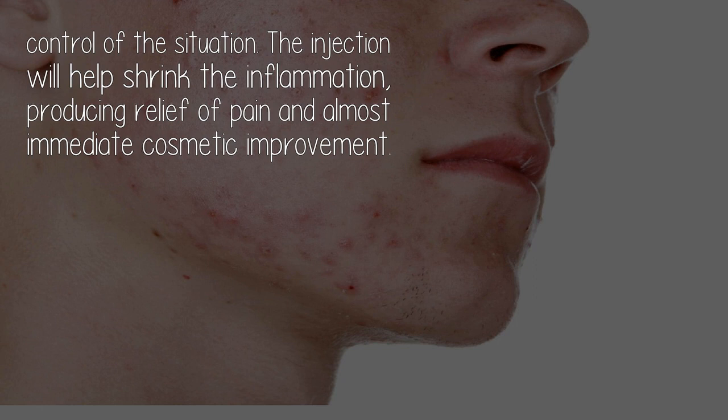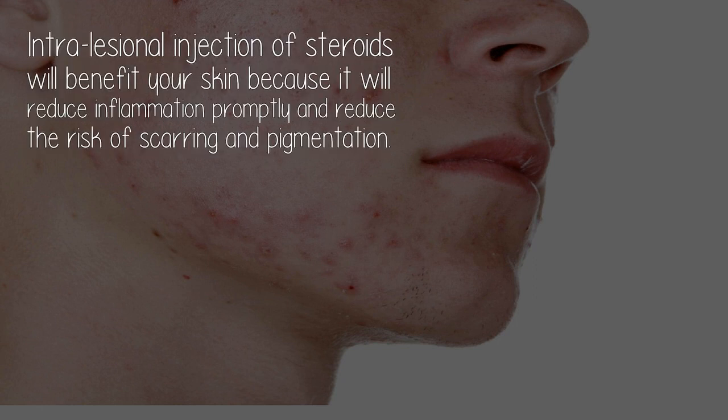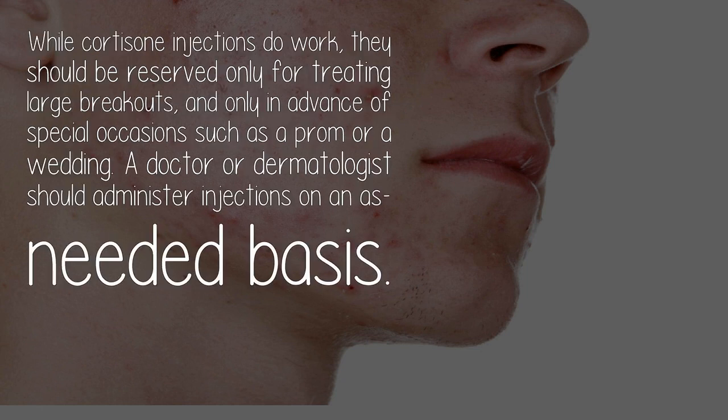The injection will help shrink the inflammation, producing relief of pain and almost immediate cosmetic improvement. Intralesional injection of steroids will benefit your skin because it will reduce inflammation properly and reduce the risk of scarring and pigmentation. While cortisone injections do work, they should be reserved only for treating large breakouts and only in advance of special occasions such as a prom or a wedding.